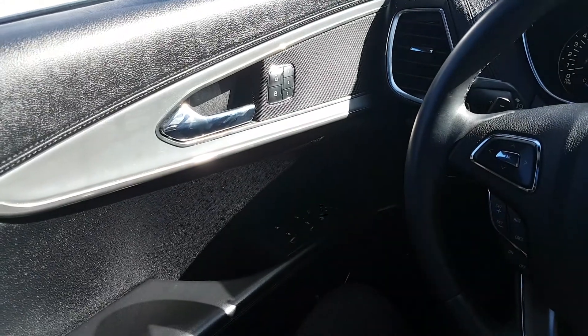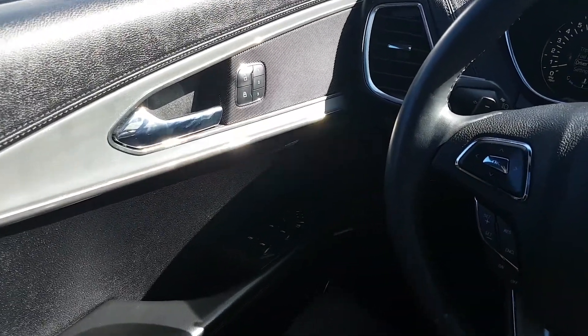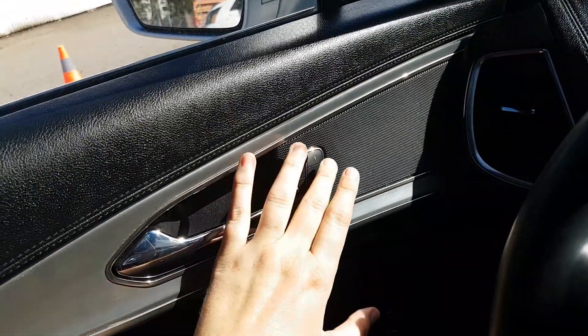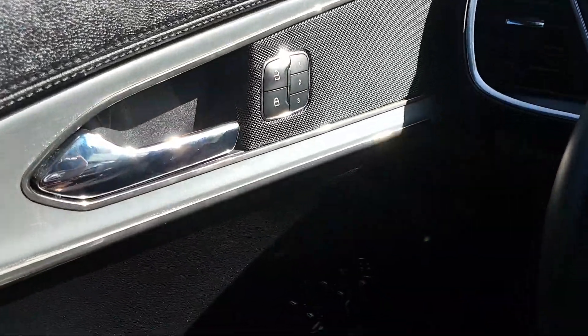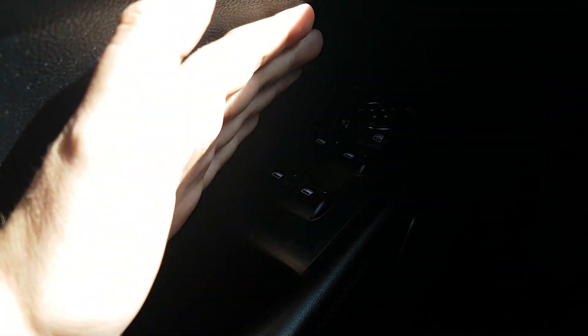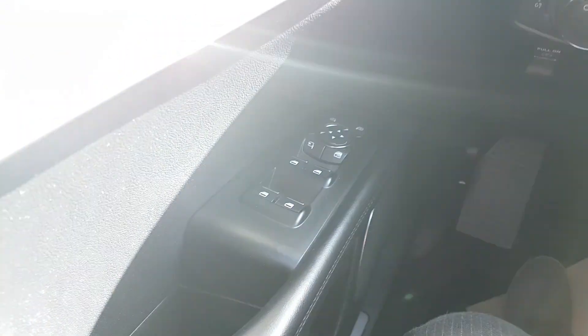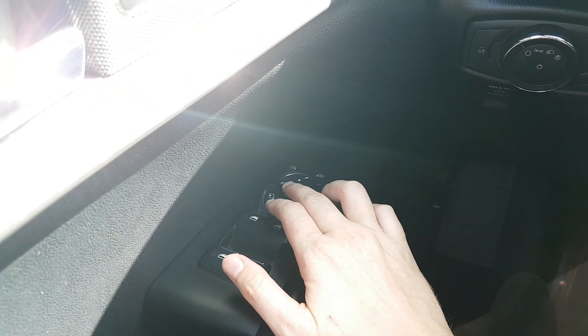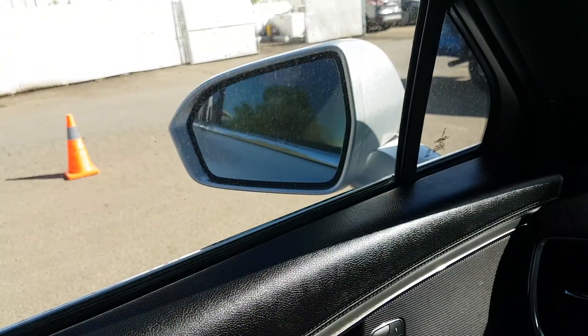From the driver's seat here I'm just going to run through some of the features equipped in this vehicle. Taking a look at the door panel you have your power locks, you also have your three different memory settings for your power adjustable seats. Down below you have your power window controls. We have power mirrors as well which are heated and have blind spot monitoring, and you have the ability to fold them in with the push of a button.